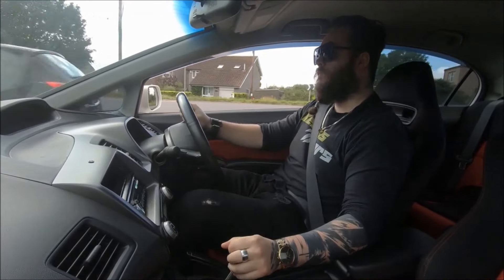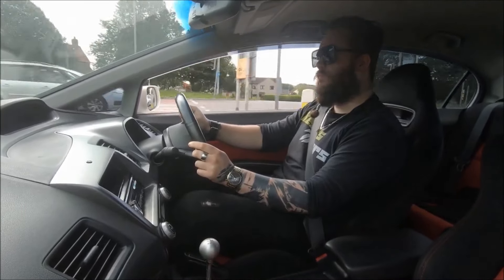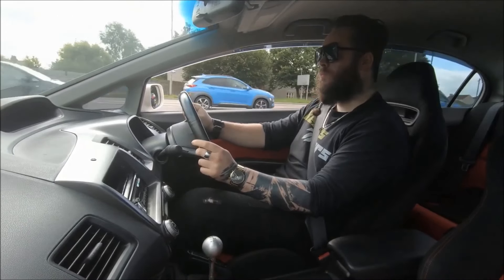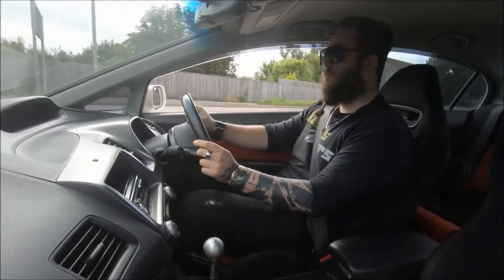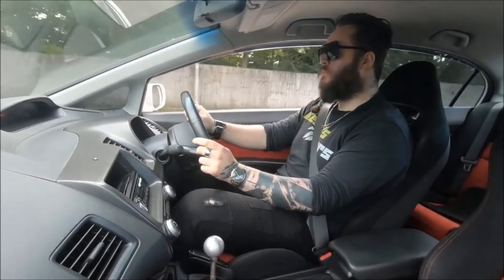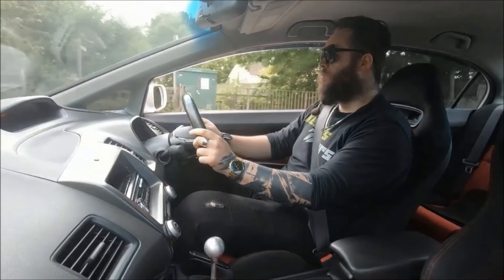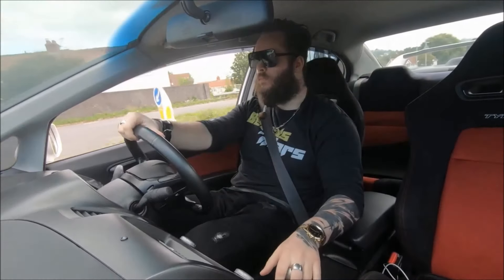In terms of actual performance, top-end speed is around 150 miles an hour. Stock 0–60 is just over 6 seconds — about what you'd expect for its time. Handling-wise, through corners it can easily give any GTI, RS, or whatever a run for its money. But really, you don't buy one of these because it's necessarily the quickest thing around.